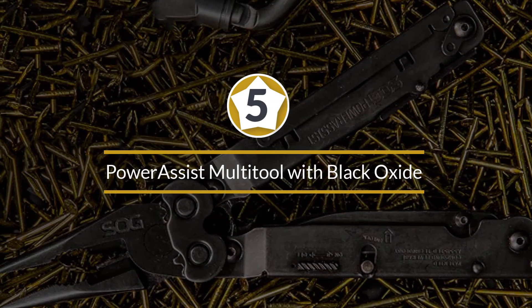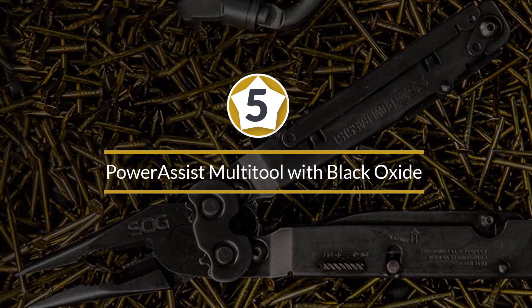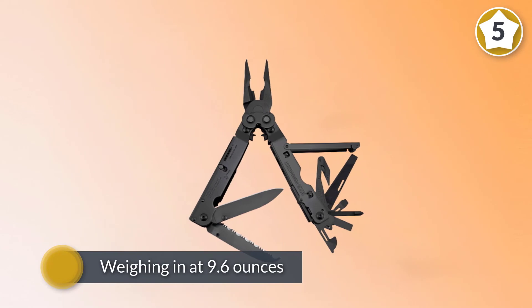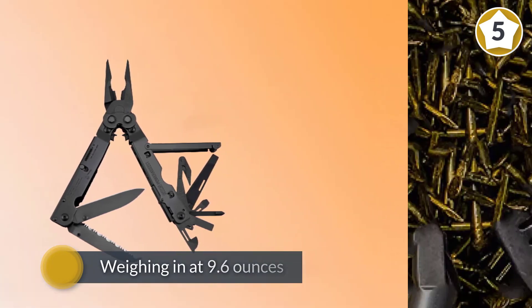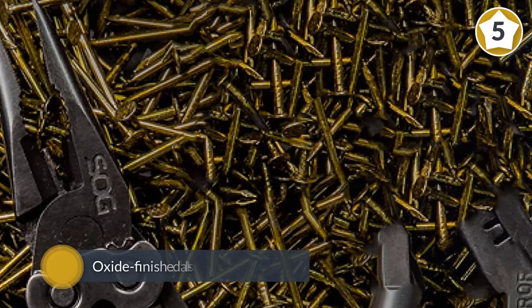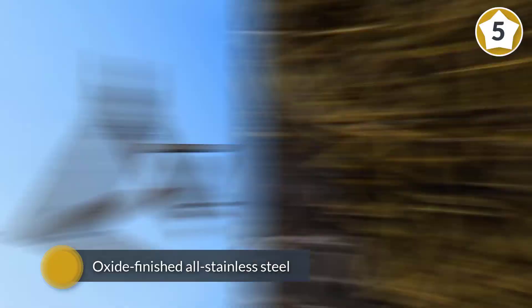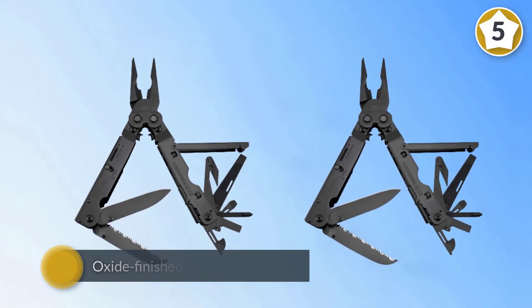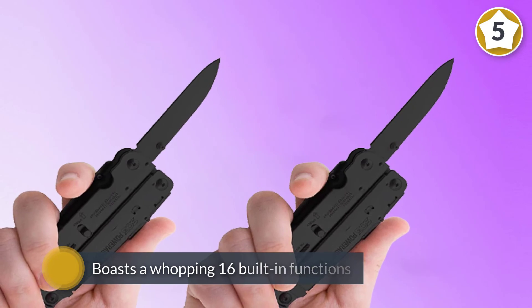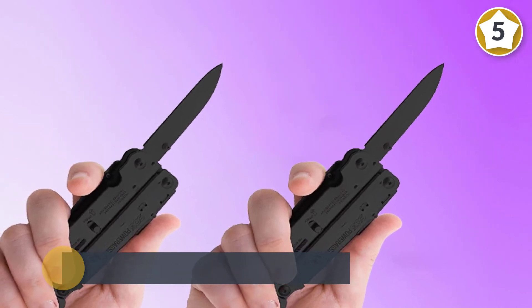Number five: the SOG Power Assist Multi-tool with black oxide finish. Admittedly, SOG's Power Assist multi-tool is a bit on the hefty side, weighing in at 9.6 ounces. However, that's more than made up for by its comprehensive suite of tools and ultra-tough black oxide finished all-stainless steel construction — as mean looking as multi-tools get.